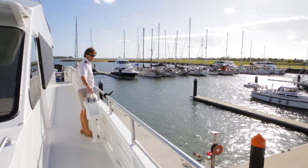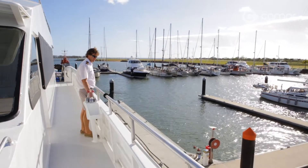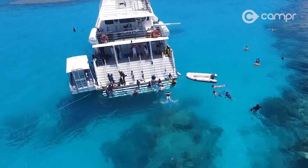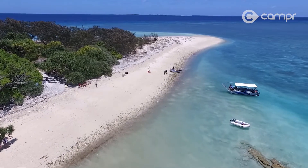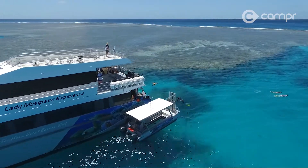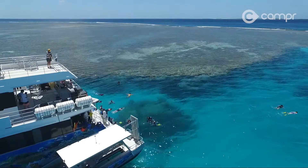Brett Lakey is the proud owner of the Lady Musgrave experience and you can tell he loves his job. To round out the day, it's only fitting to check out what all the fuss is about — a truly special thing to immerse yourself in. The Lady Musgrave experience departs most days from Burnet Heads and you can book online.